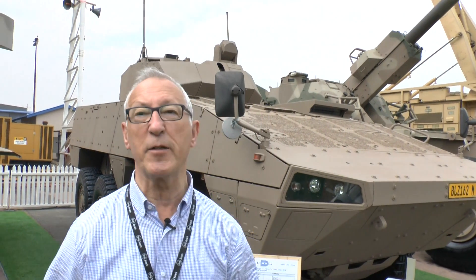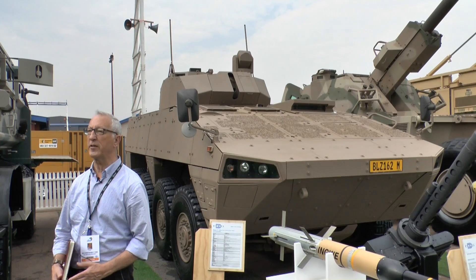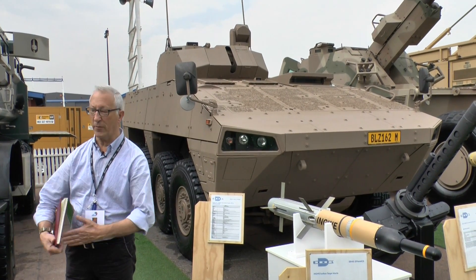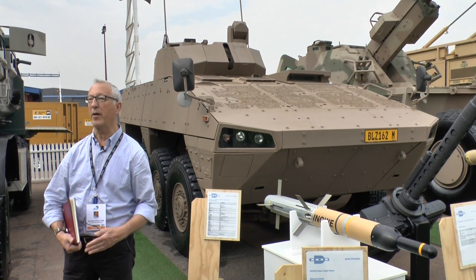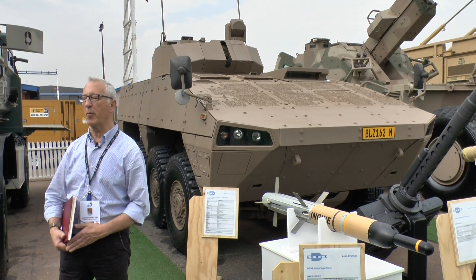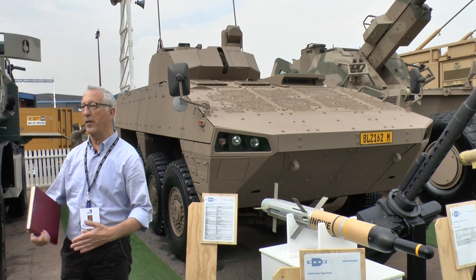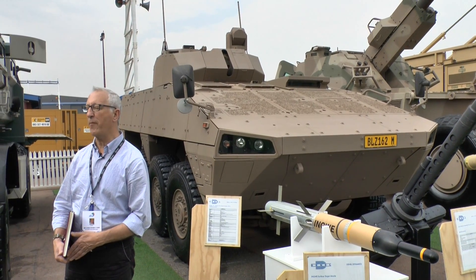The design has been optimised to meet the very demanding requirements of the Defence Force. The first 16 vehicles came from the Finnish production line and have come to South Africa to be fitted out. But after that, the hulls will be developed and produced in South Africa, and integrated into South Africa.